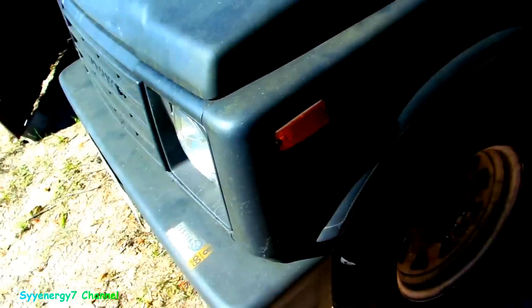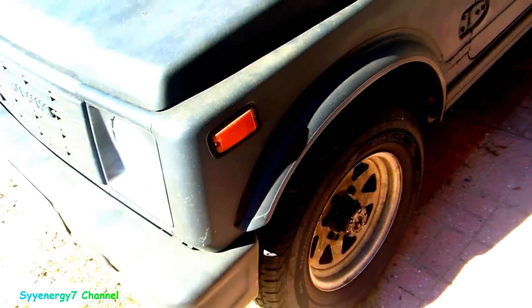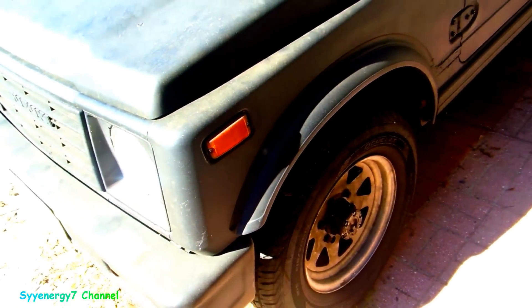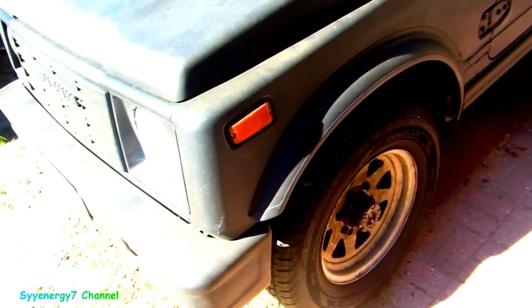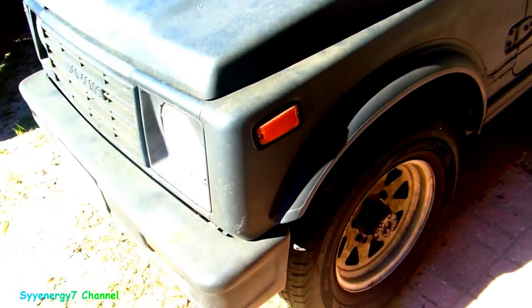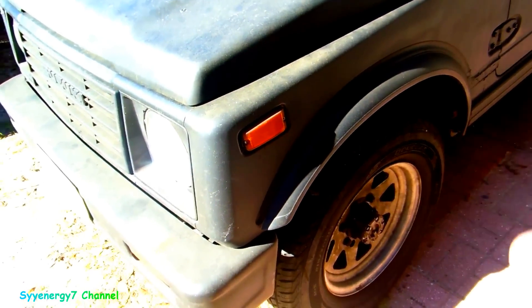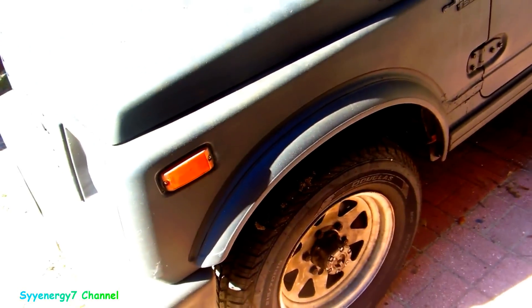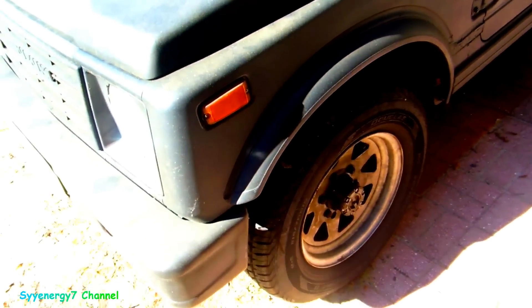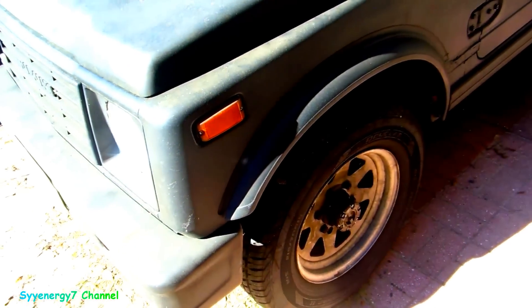For my uses, I only want a locker in the back — not in the front. One reason is the front is less strong than the rear, so if you have a full-time locker in the front it would be easier to break something, especially if you put oversized tires on. Even slightly oversized tires increase that risk.